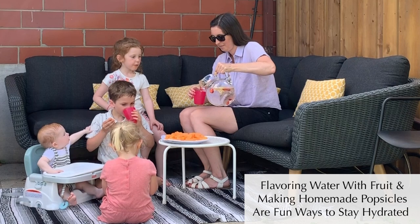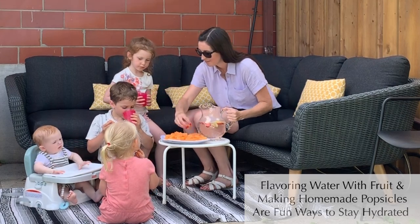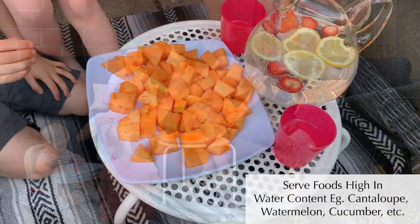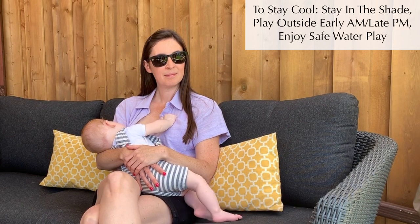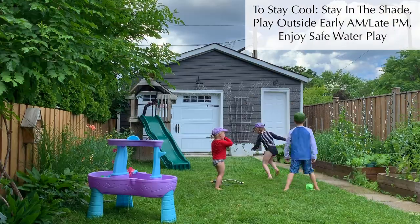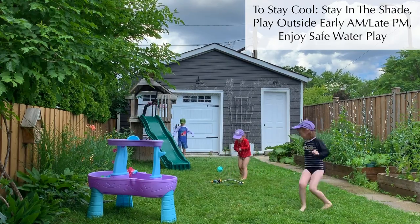Flavoring water with fresh fruit can be a fun way to get kids more excited about staying hydrated. Make sure to serve foods high in water content like cantaloupe, watermelon, and cucumber. Staying in the shade, playing outdoors at the coolest times of the day, and using sprinklers and water tables are a few more great ways to stay cool this summer.